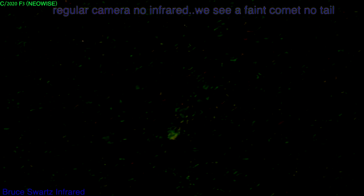Here it is without infrared, with a regular camera — you can't see much of the tail, but there is a sign of it. Of course I'm always battling and adjusting for the lights around me and whatever is disturbing the image.